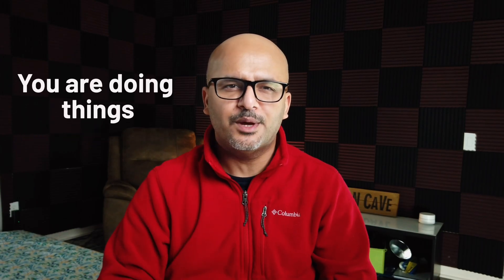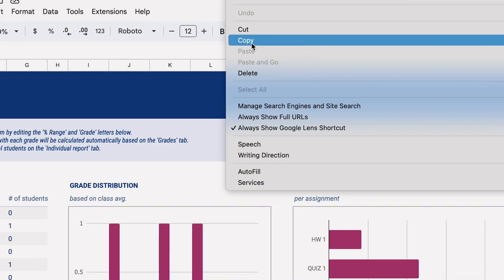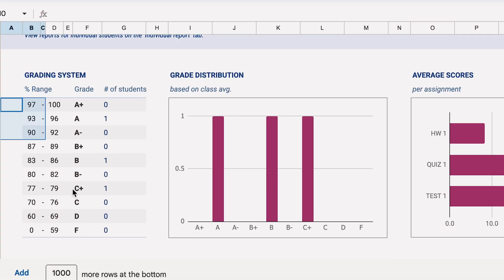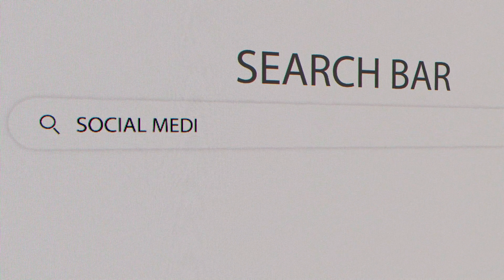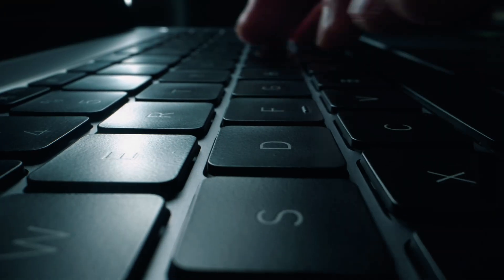Right now, you are doing things the hard way — manually sorting your emails, manually copying data from one tool to another tool, one sheet to another sheet, manually updating your spreadsheets, manually posting social media content or content on your blog posts, spending hours every single day on all these repetitive tasks.